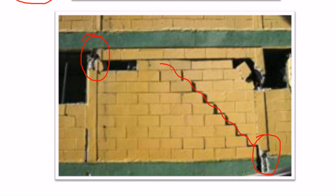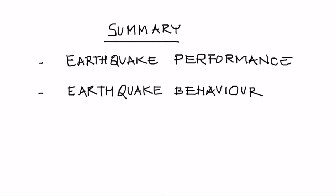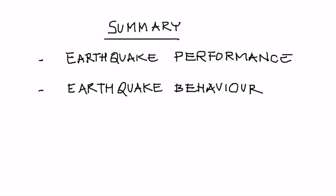In conclusion, confined masonry has been studied extensively and tested through many earthquakes. This tutorial has presented examples of earthquake performance of confined masonry buildings and explained the mechanism and behavior of confined masonry buildings in past earthquakes. Thank you.